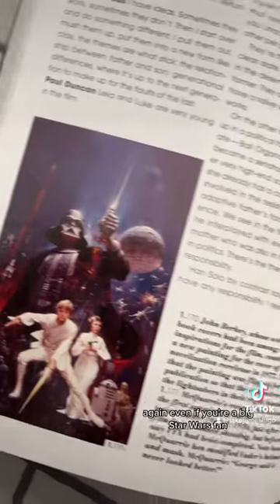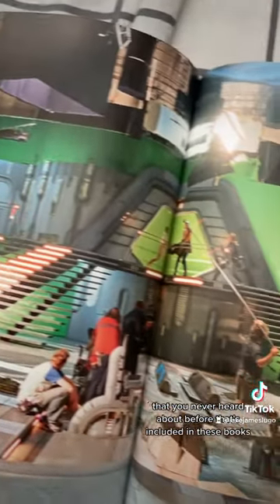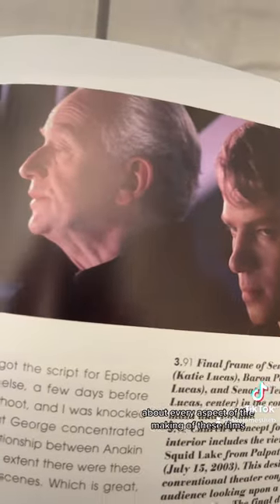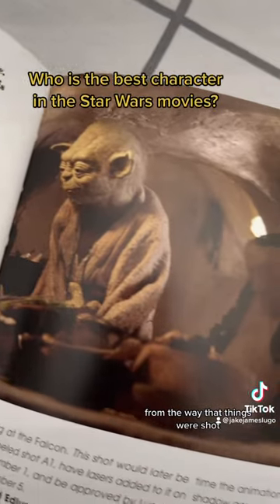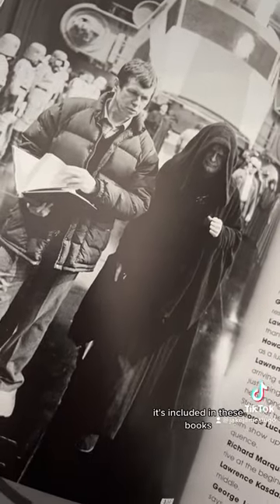Again, even if you're a big Star Wars fan, I'm pretty sure you're going to find something about these movies that you never heard about before that's included in these books. Paul Duncan goes into a lot of detail about every aspect of the making of these films, from the way that things were shot, from the way that things were conceptualized, and everything else that you could want to know about these films — it's included in these books.